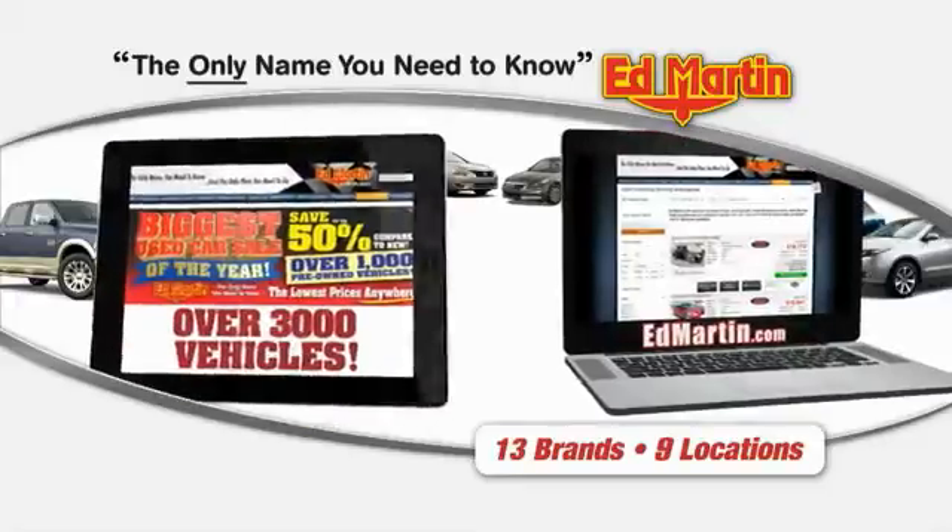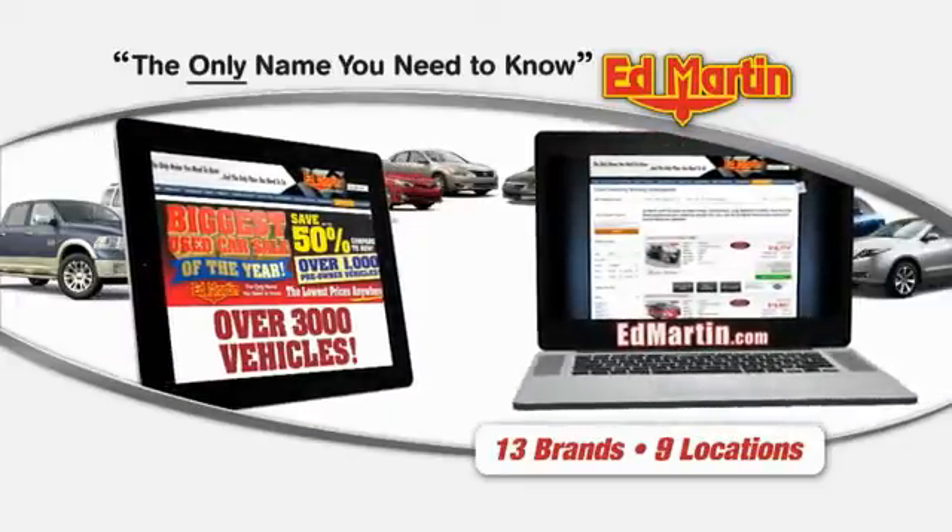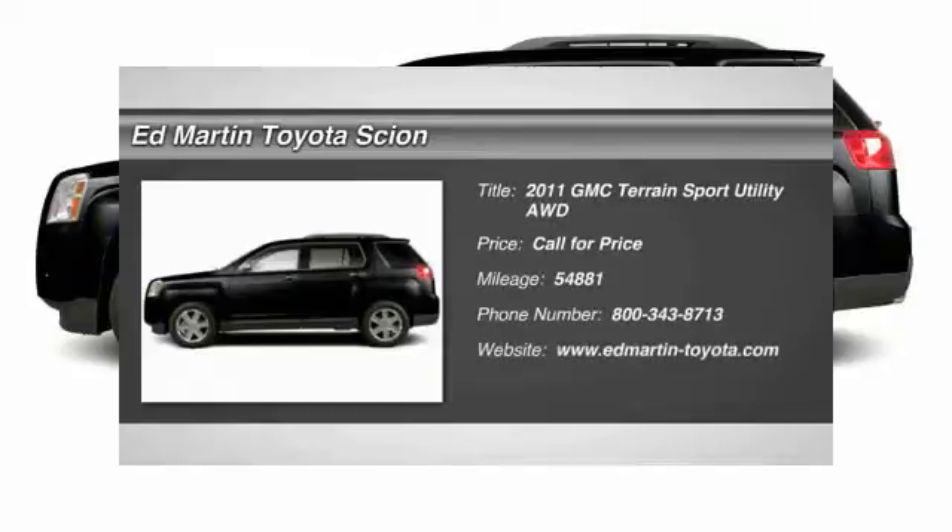Thank you for clicking our video. You can also shop over 3,000 more cars and trucks online at edmartin.com. 2011 Terrain.